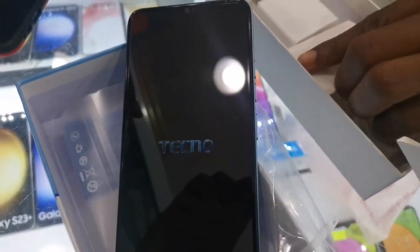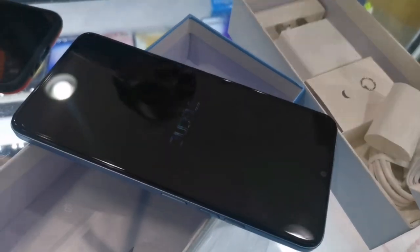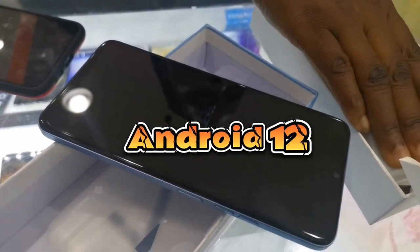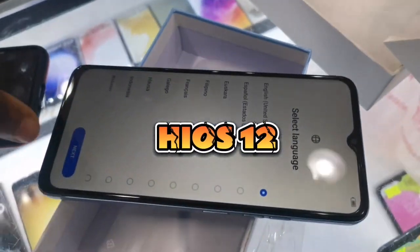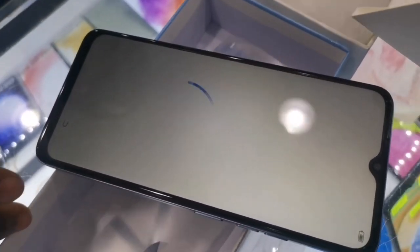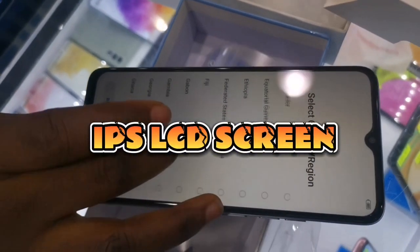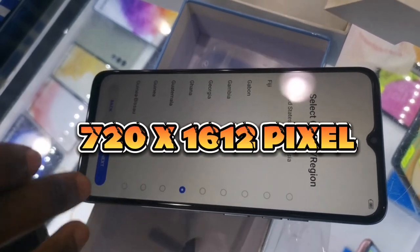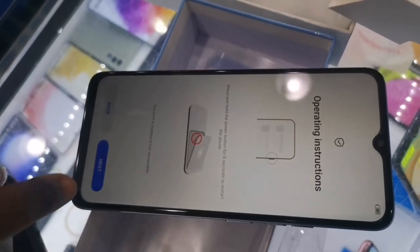Apart from being a 2023 launch, this phone comes with Android 12, which is one of the latest OS versions available on the market, and it can still be upgraded with future updates. For the display, this phone comes with an IPS LCD screen with a resolution of 720 by 1612 pixels.